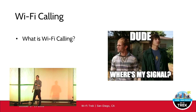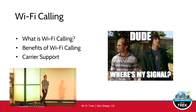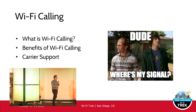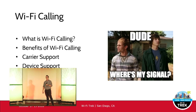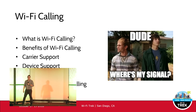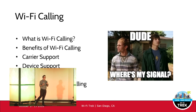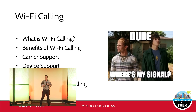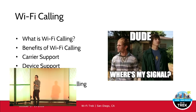We're going to talk about what Wi-Fi calling is and how it works, some of the benefits, carrier support — not all carriers support it but most of them do these days — device support with some caveats, security and how the Wi-Fi call is established between your handset and your carrier, and then designing your enterprise Wi-Fi network to support Wi-Fi calling.